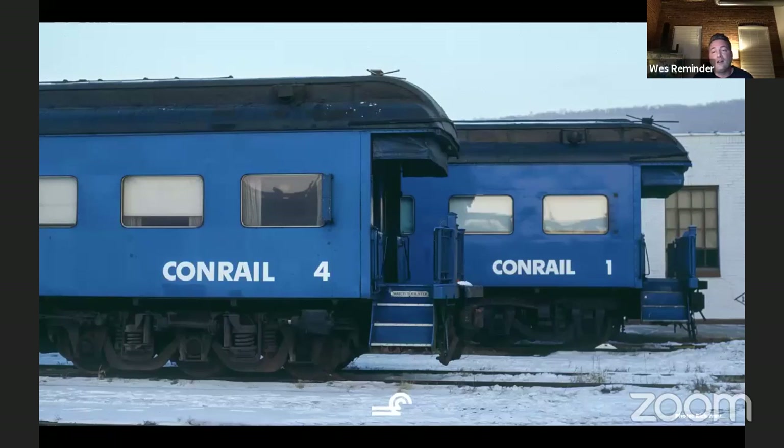This photo is taken at the Reading shops in Pennsylvania. Conrail 1 was assigned to Edward G. Jordan, which was the first CEO of Conrail — that was his car to use. And he didn't use it much; it sat there a lot. The reason for that was because — and Jim Hagen gave us the perfect explanation — Conrail was losing a million dollars a day. They did not have a bunch of money to be going out and running around in office cars.